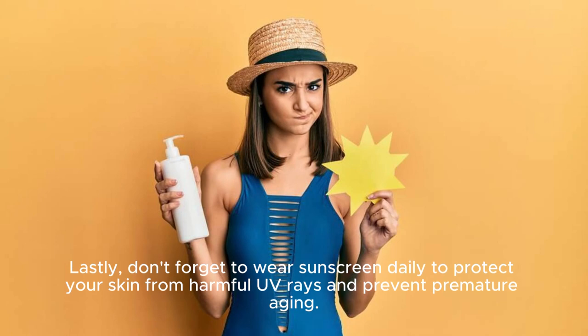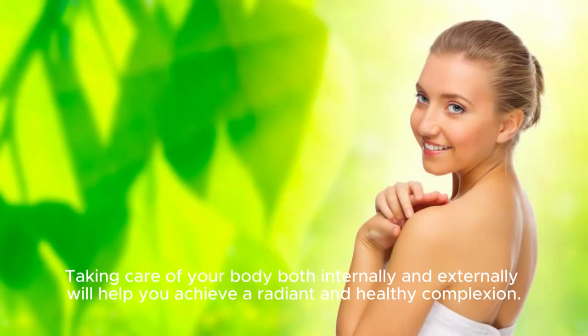Don't forget to wear sunscreen daily to protect your skin from harmful UV rays and prevent premature aging. Taking care of your body, both internally and externally, will help you achieve a radiant and healthy complexion.